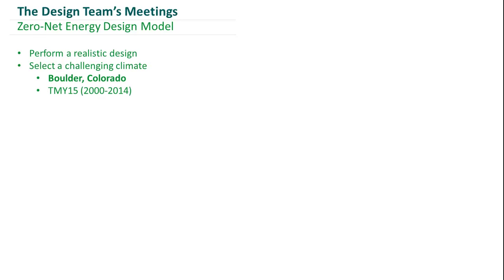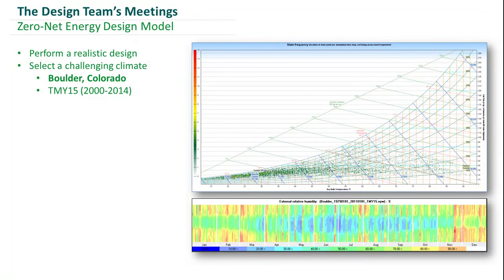We used a TMY15 file, which is a dataset for climate ranging between the year 2000 and 2014, obtained from Weather Analytics. The reason we picked Boulder, Colorado was due to the large range of climatic challenges associated with this location.